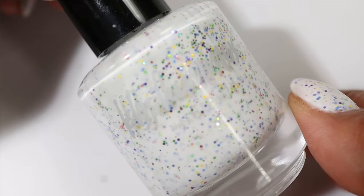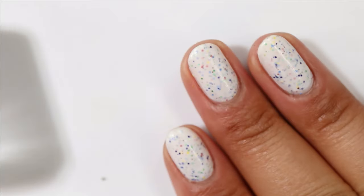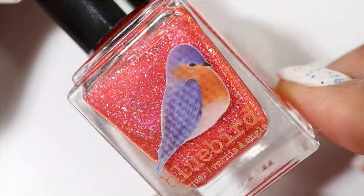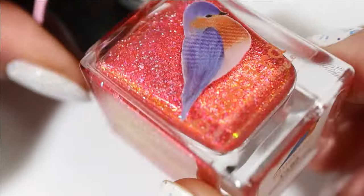Before we get into what's on my rack, I thought I'd share what's currently on my nails — I'm wearing this adorable white crelly from KB Shimmer called Spring Theory. I really only have one red on my rack this season; if you'd even call it a red, it comes from Bluebird Lacquer.